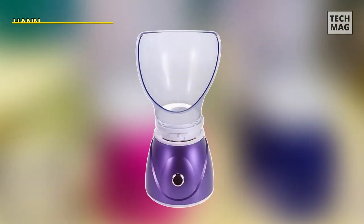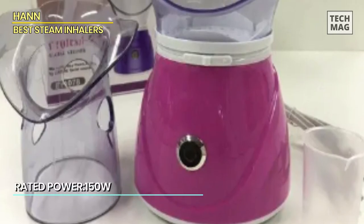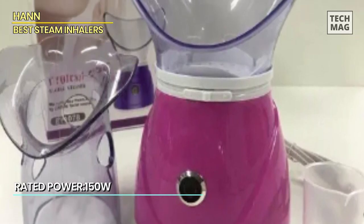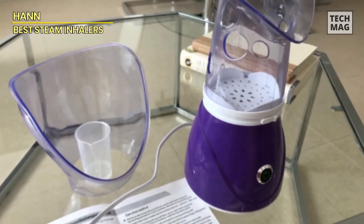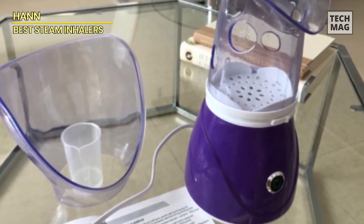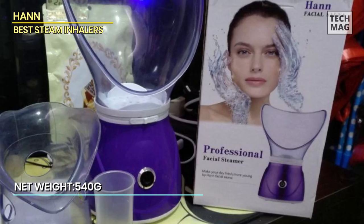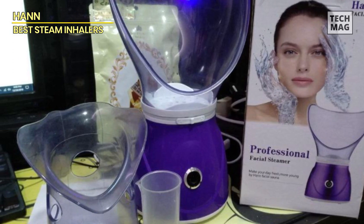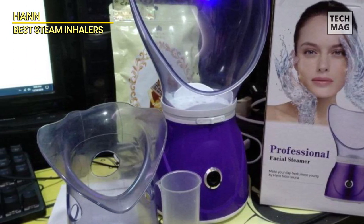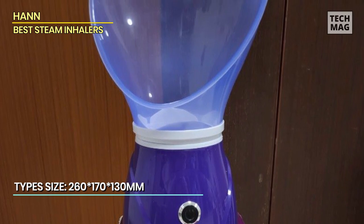The HON Facial Steamer is a professional-grade steamer that offers a variety of benefits for your skin and overall well-being. It uses natural oil vapor to create a large amount of water mist, which can help relax, reduce stress, and improve your mood. The steam also opens pores, removes dirt and oil, and allows moisturizers and nutrients to be easily absorbed by the skin. In addition, it can be used as a sinus steam inhaler to relieve congestion. It provides plenty of steam for effective treatment, whether you're looking to relax and rejuvenate your skin or relieve sinus congestion.